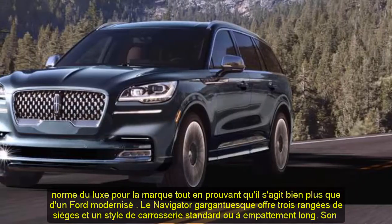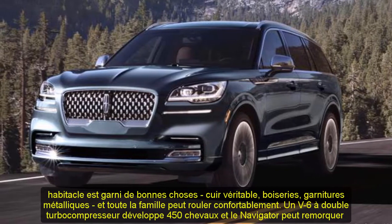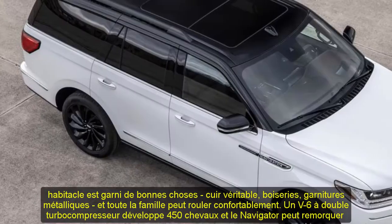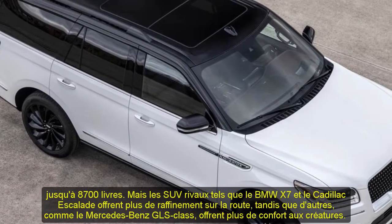While others, such as the Mercedes GLS-Class, offer more creature comforts. Still, the Navigator is pure American-style luxury, and that's something few of its competitors can match.